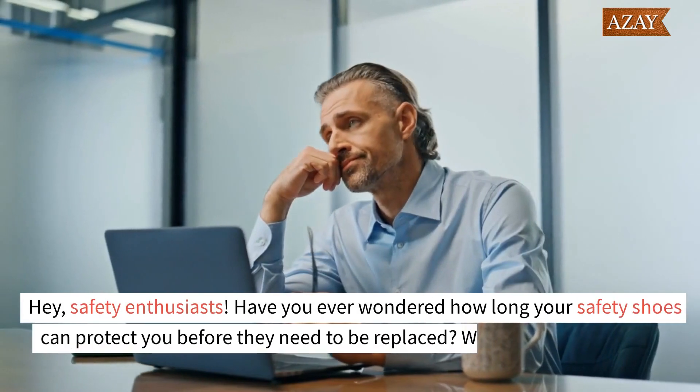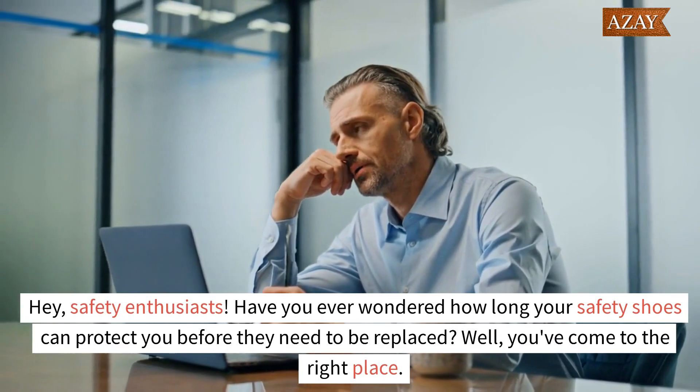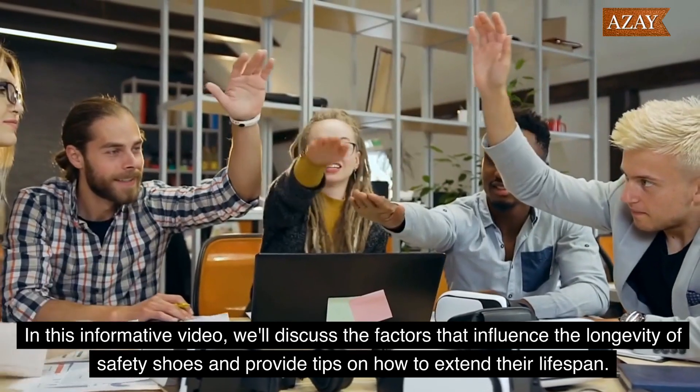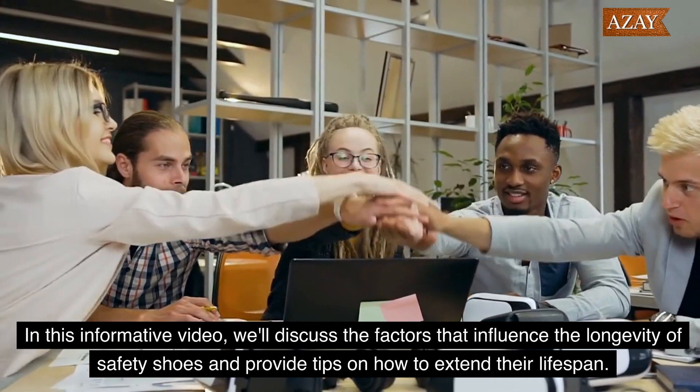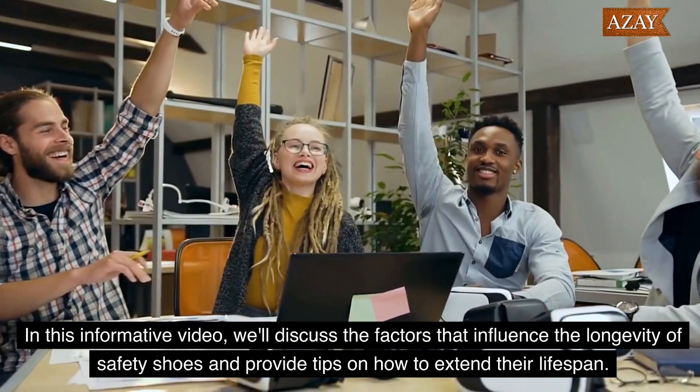Safety enthusiasts, have you ever wondered how long your safety shoes can protect you before they need to be replaced? You've come to the right place. In this informative video, we'll discuss the factors that influence the longevity of safety shoes and provide tips on how to extend their lifespan.